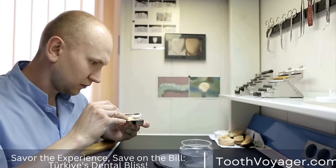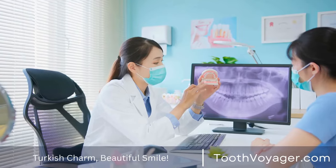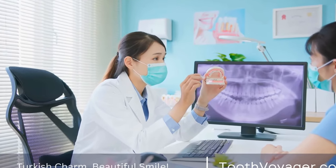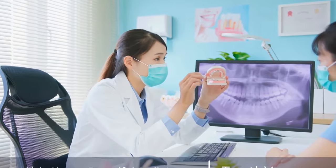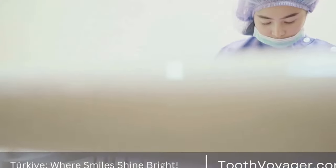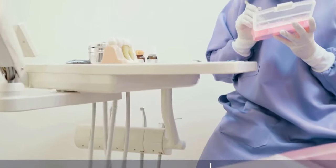Braces are a common orthodontic treatment used to straighten teeth and correct bite issues. There are several different types of braces available, each with its own unique advantages and disadvantages. In this video, we will explore the different types of braces and discuss their pros and cons to help you make an informed decision about which type may be best for you.